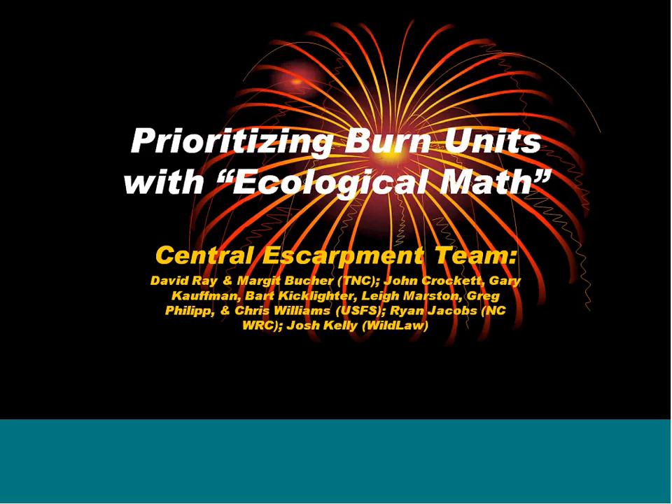This is Margaret Booker. I'm with the Nature Conservancy in North Carolina, and I'm coordinating together with Beth Buchanan the Southern Blue Ridge Fire Learning Network. What we want to hear today is the burn prioritization tool that was developed in our Grandfather District and surrounding lands that we call the Central Escarpment in the Southern Blue Ridge. You'll hear from Josh Kelley, the staff biologist with Wildflow, and Greg Phillips, the district fire management officer on the Grandfather District in the Pisgah Forest from North Carolina. I'll turn it over to Greg first.